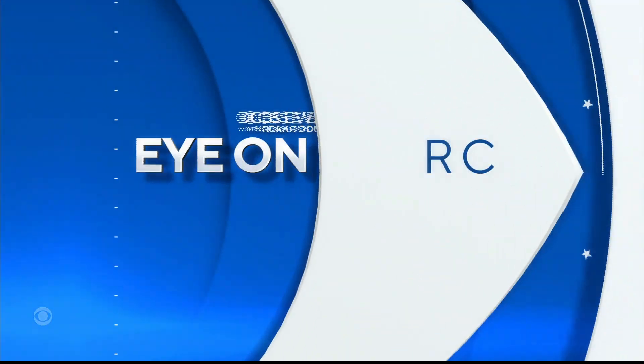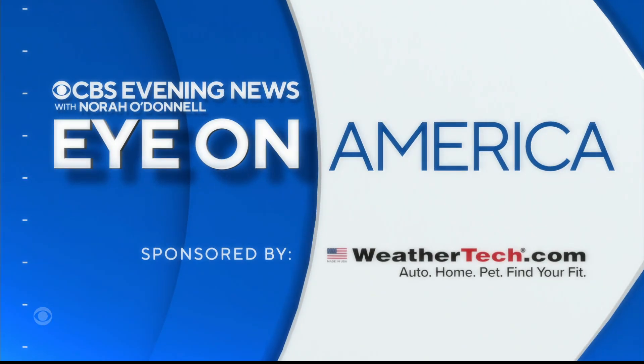Just in time for the holiday travel rush, we want to tell you about an artificial intelligence program that's being used to track down lost luggage faster. In tonight's Eye on America, CBS's Omar Villafranca shows us how it works.